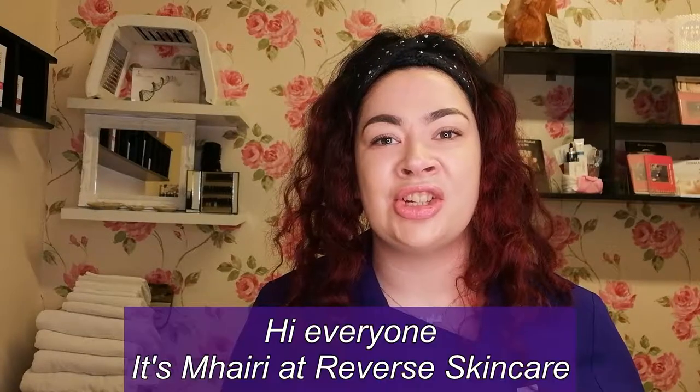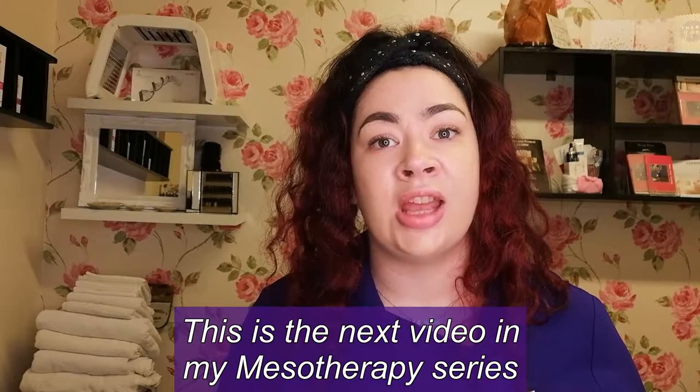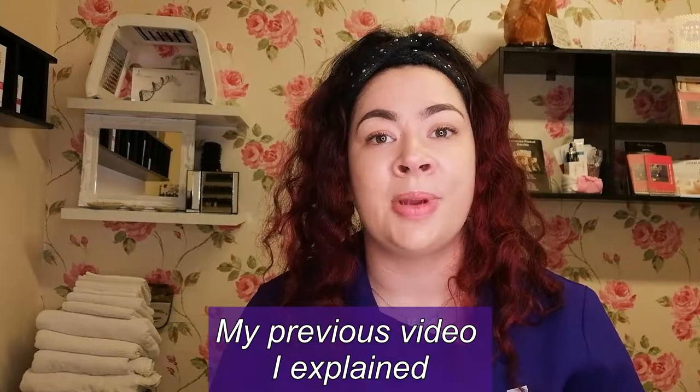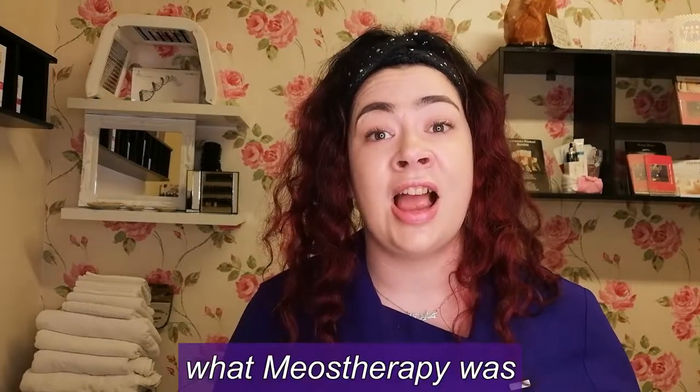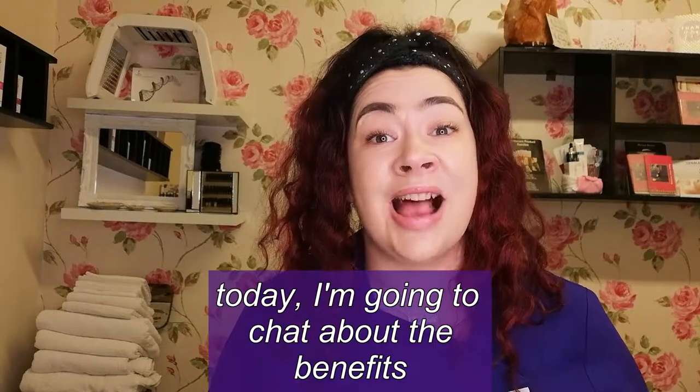Hi everyone, it's Mary Reverse Skincare here. Hope you're all doing well. So this is the next video in my Mesotherapy series. In my previous video I explained to you a little bit about what Mesotherapy was. And today I'm going to tell you a bit more about the results and the benefits of Mesotherapy. So a quick recap —